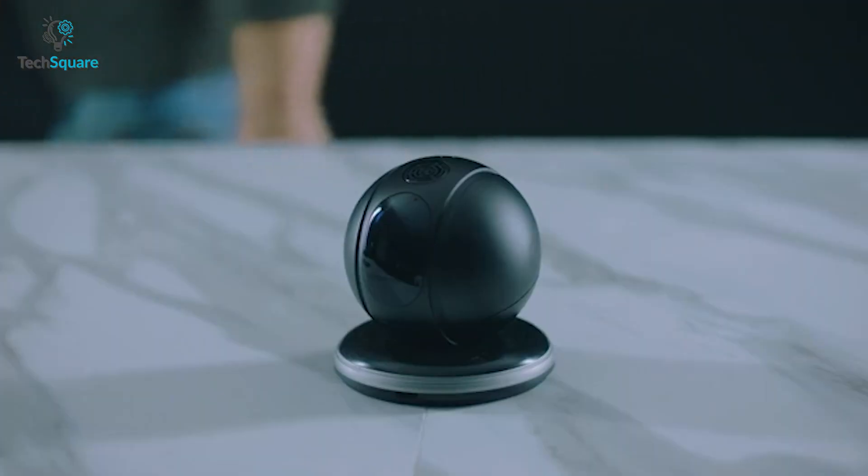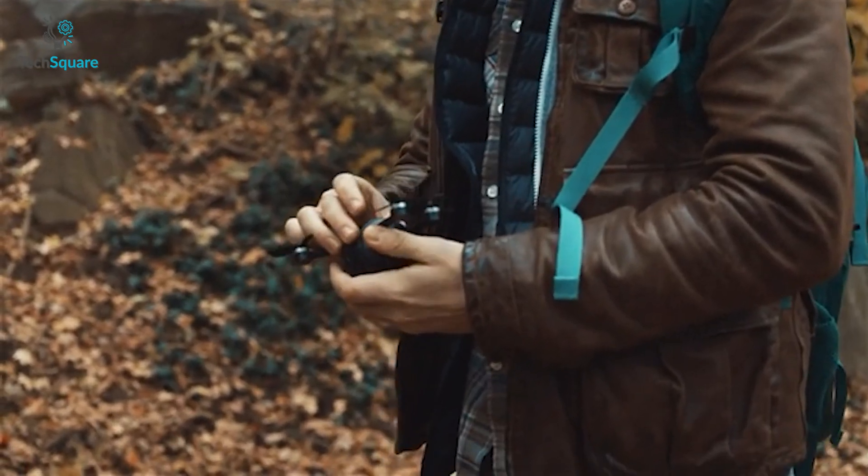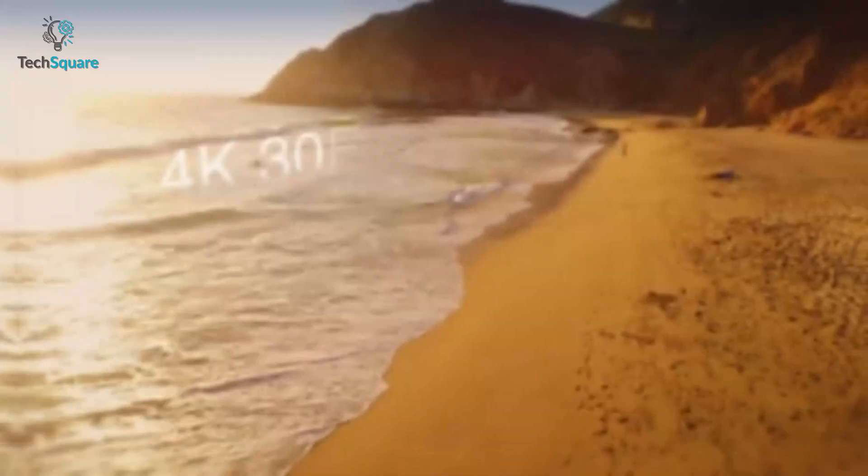Pitta also boasts features like burst shot, time lapse, live streaming, and more. With a 4K camera, you can record vivid and detailed videos at 30 fps.